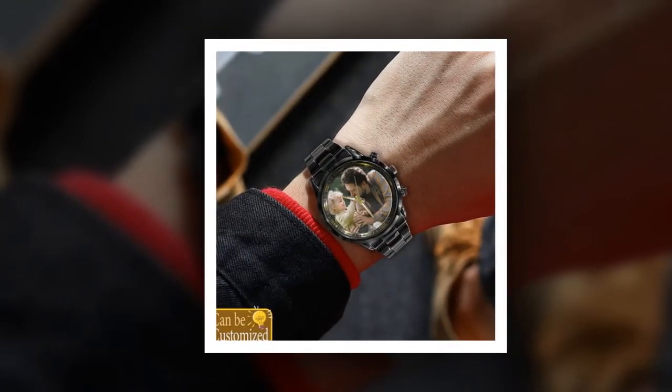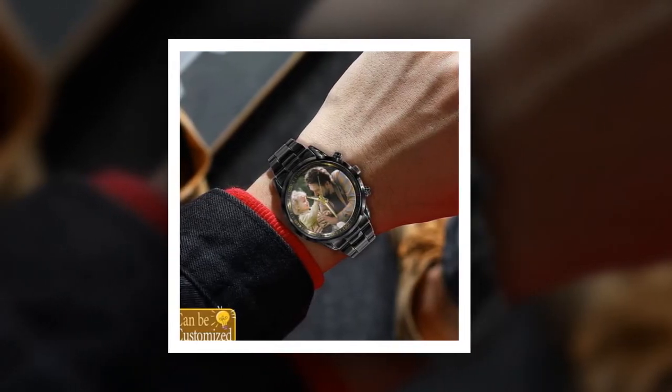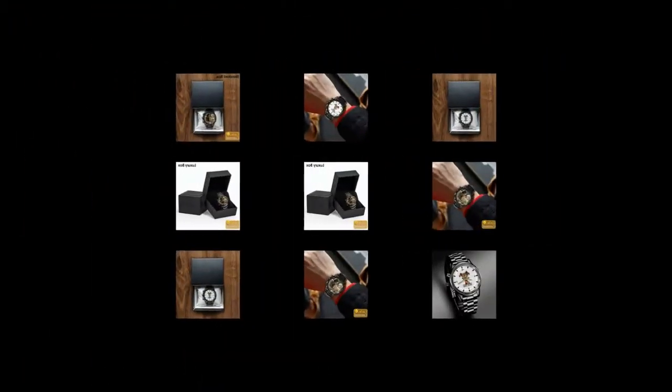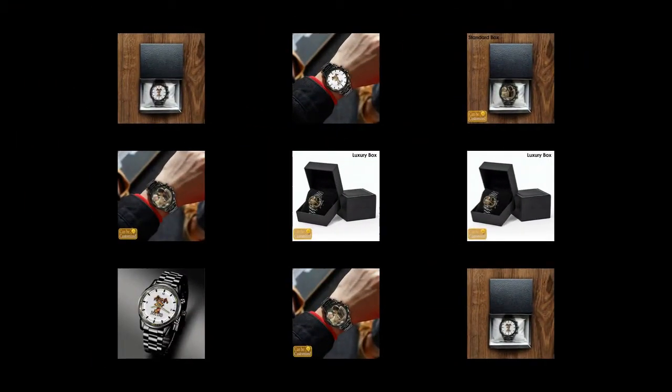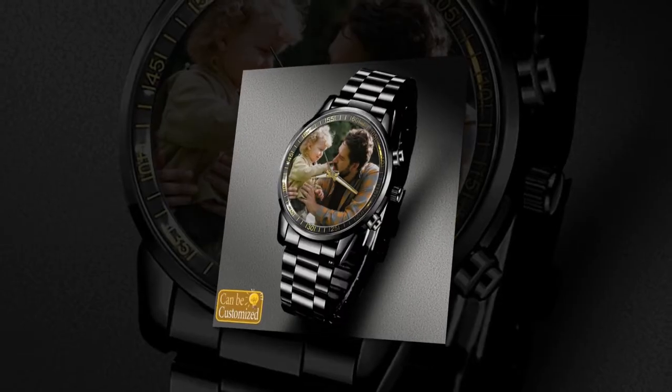With proper care and maintenance, these watches will continue to look as good as new, making them a truly timeless gift. Precision timekeeping — in addition to their stylish appearance and durability, these watches also offer precision timekeeping thanks to their quartz movement. This advanced technology ensures that your dad's watch keeps accurate time, so he'll never have to worry about being late again.